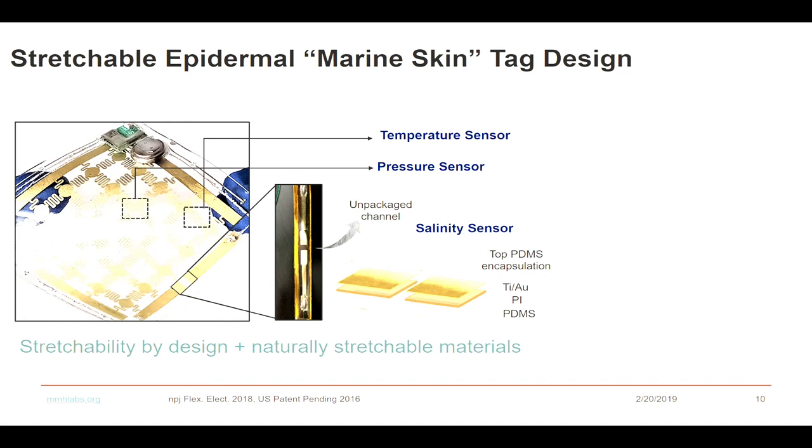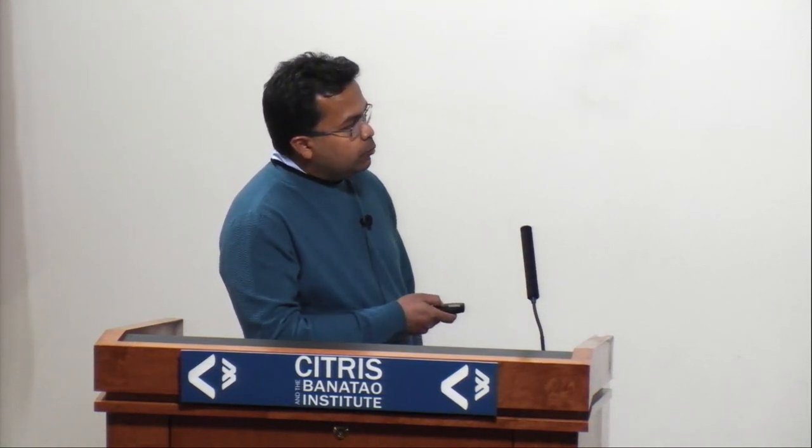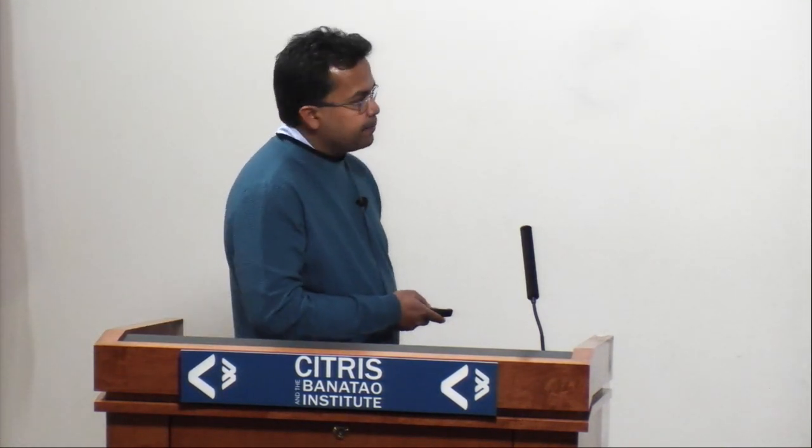We also have a pressure sensor that is pretty easy to make using two metallic plates with an insulating material in between. Whenever there is pressure between them, we can read the capacitance. Also, based on the conductivity of the two-material system, which is easily affected by salinity, we can determine salinity levels.